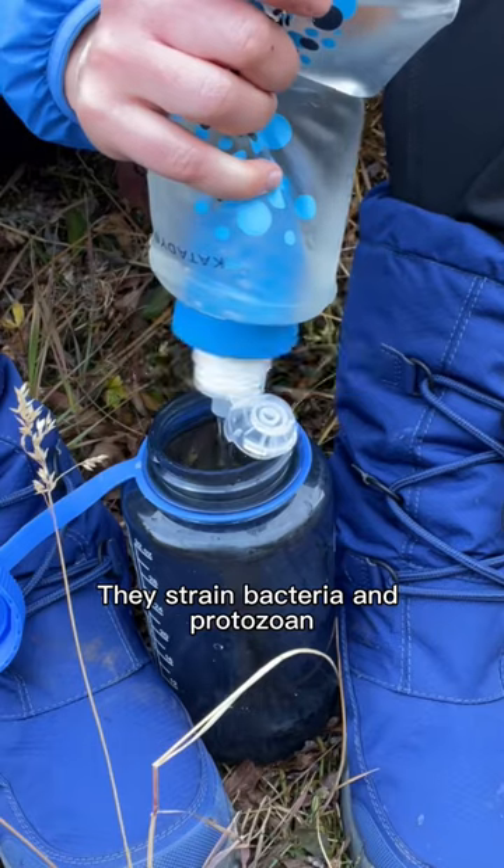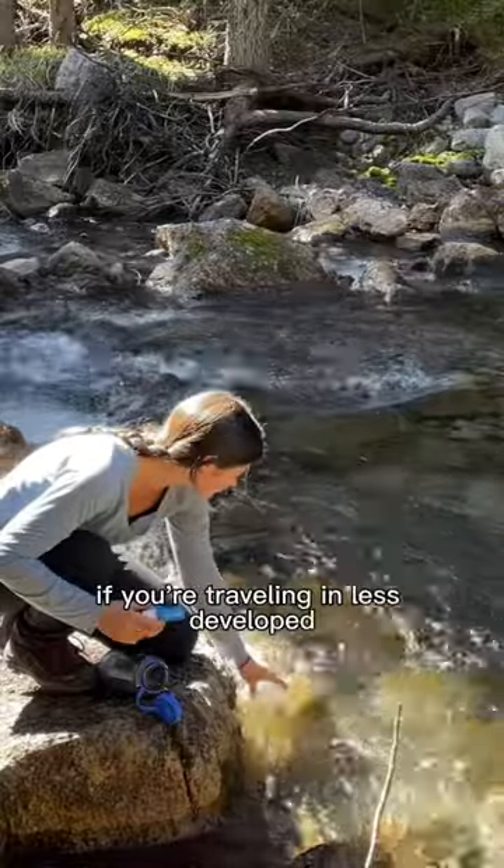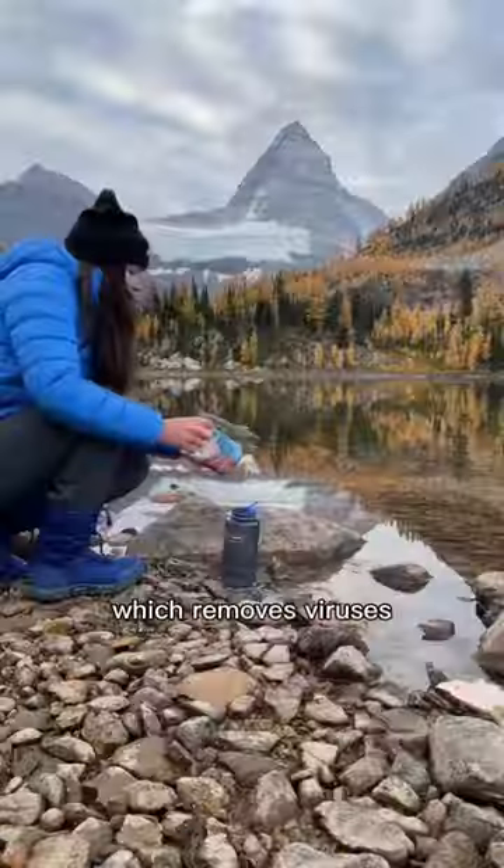Did you know water filters don't remove viruses? They strain bacteria and protozoa, which are the main concerns in North America. If you're traveling in less developed areas of the world, you'll want to consider a water purifier, which removes viruses.